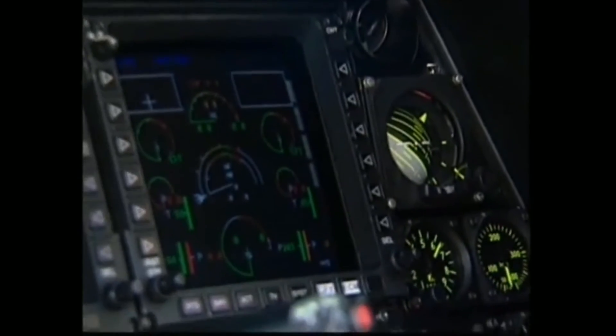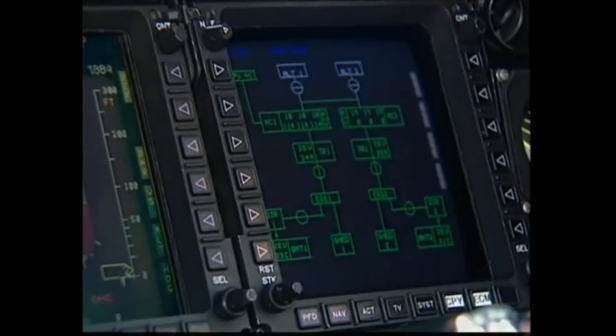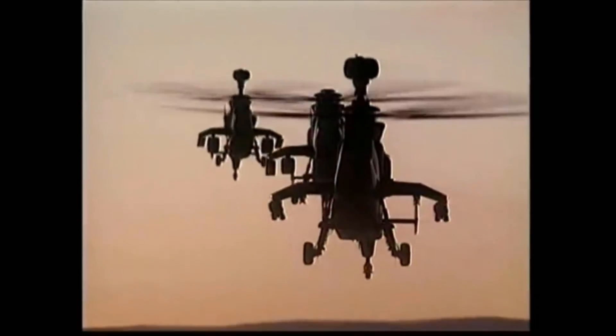It also features superior avionics and state-of-the-art fire control systems.